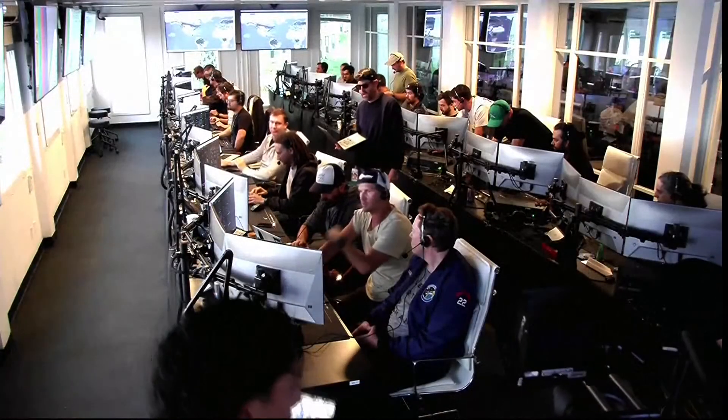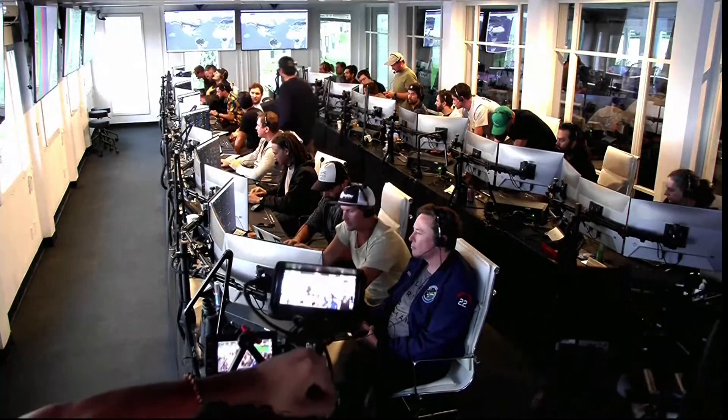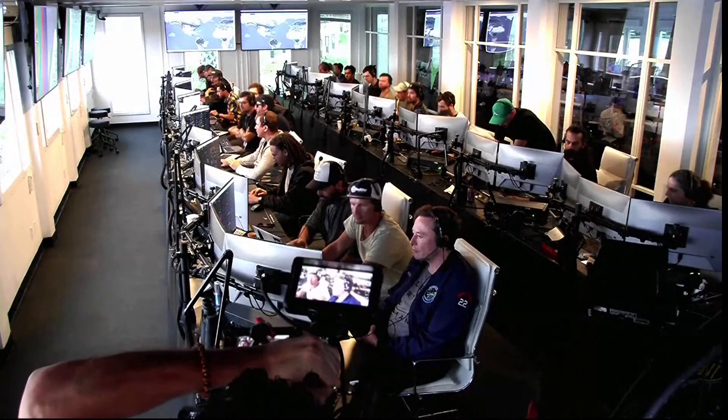Everyone here is absolutely pumped to have cleared the pad and made it this far into the test flight — the first integrated flight of the booster and the Starship vehicle. Live view there of our control center at Starbase, which we refer to as Star Command. Obviously we wanted to make it all the way through, but to get this far, honestly, is amazing. If you're just joining us, Starship just experienced what we call a rapid unscheduled disassembly, or RUD, during ascent. But this was a development test — the goal was to gather data, clear the pad, and get ready to go again. So you never know exactly what's going to happen, but as we promised, excitement is guaranteed. And Starship gave us a rather spectacular end to what was truly an incredible test thus far.